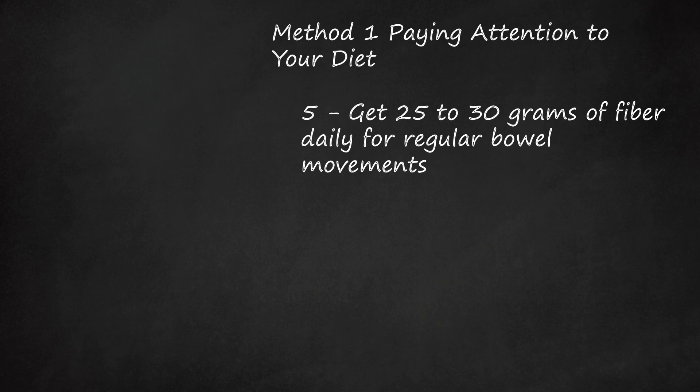Maintaining good bowel health during pregnancy is also important to avoid constipation. Make sure to include some good sources of fiber in your diet, like fruits, vegetables, and whole grains. Aim for 25 to 30 grams of fiber every day to help prevent constipation and promote regular bowel movements.